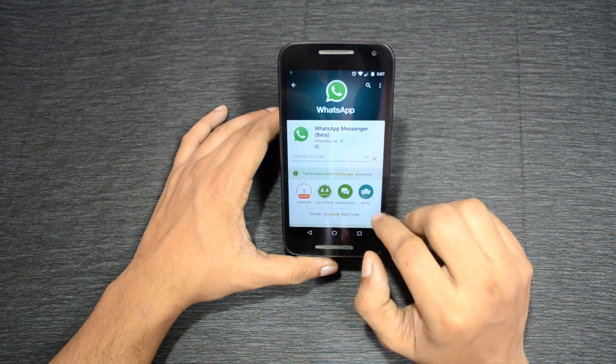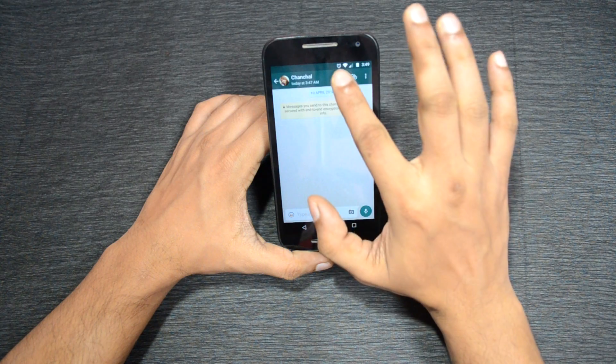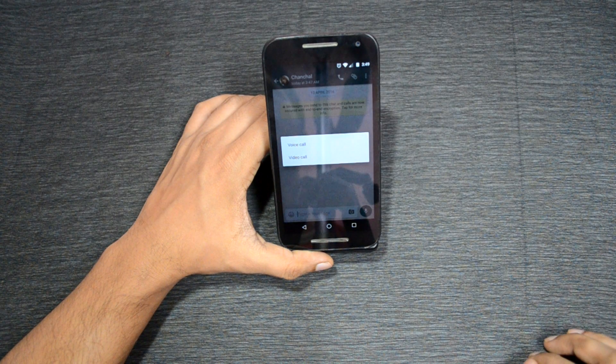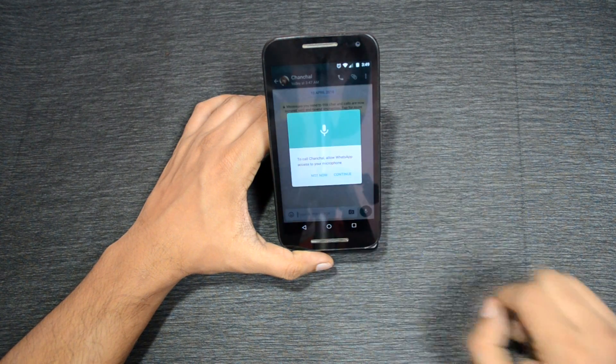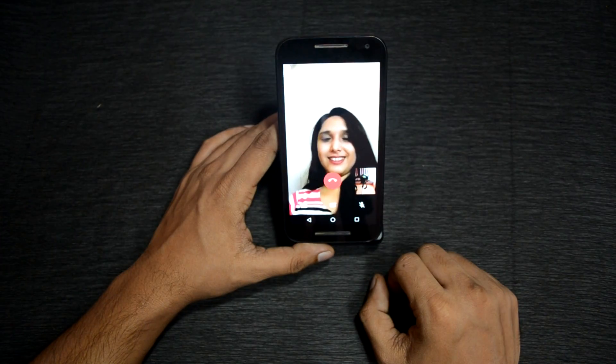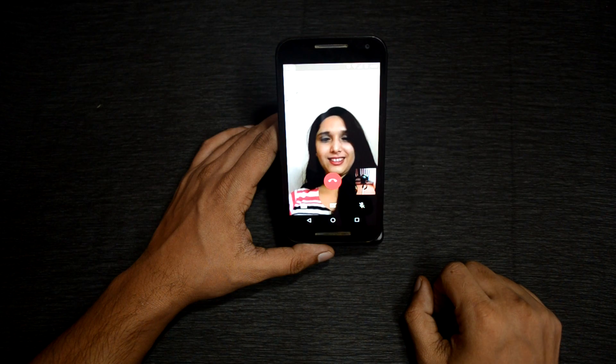Click on update and you're done. Now open WhatsApp on your phone, click on the call option on the contact to whom you want to make a video call. You will see options to either make a voice call or a video call. Click on video call and there you have it — you can now do a video call from WhatsApp.